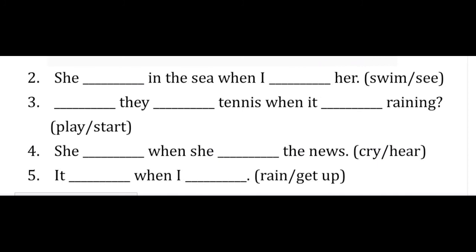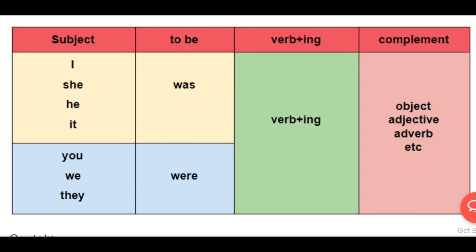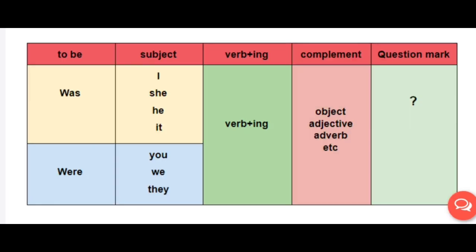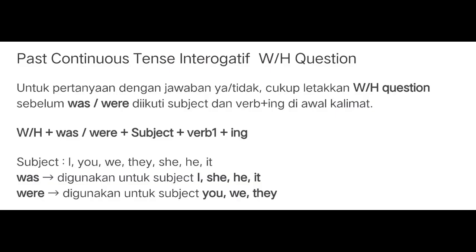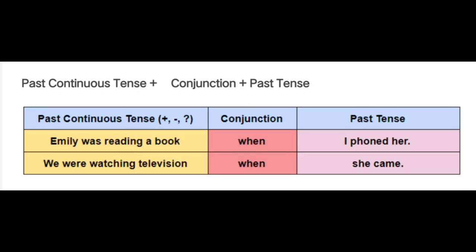Jadi penggunaan simple past dengan past continuous tense — oke, please try. In the meantime, I'm going to show you some patterns. Don't worry, you can always pause the video if you need to pay attention to one or two of these tables. Remember, at the end of the video you will see the answer key of our exercise.